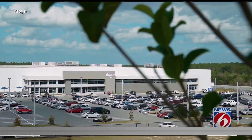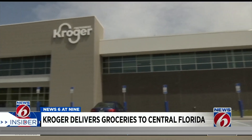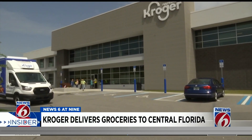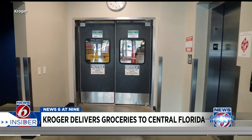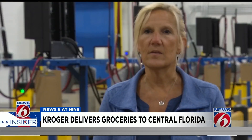Kroger's Fulfillment Center in Groveland opened in 2021, sitting at 375,000 square feet. Kroger had plans to build fulfillment centers prior to COVID, and then the pandemic escalated the need for delivery services.